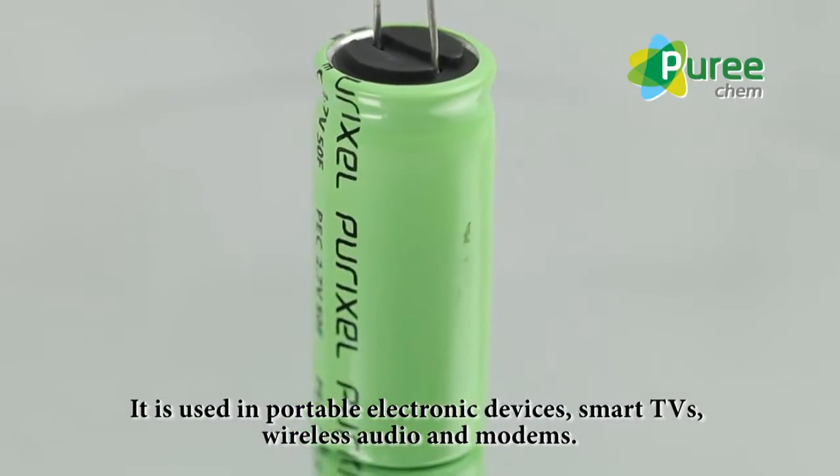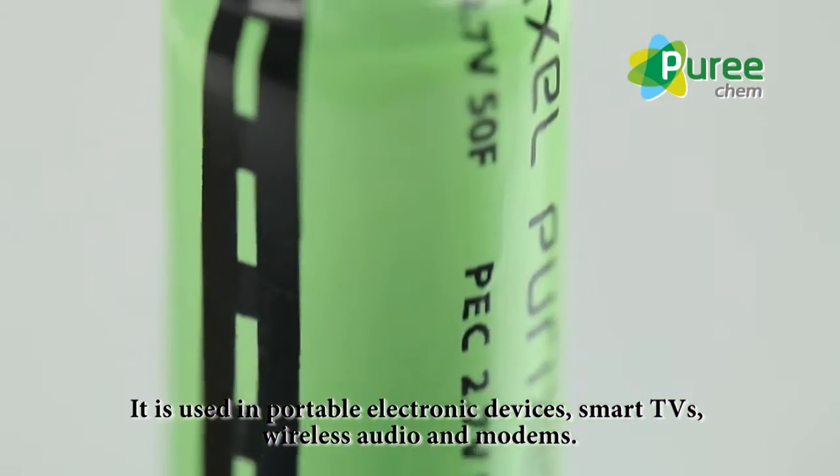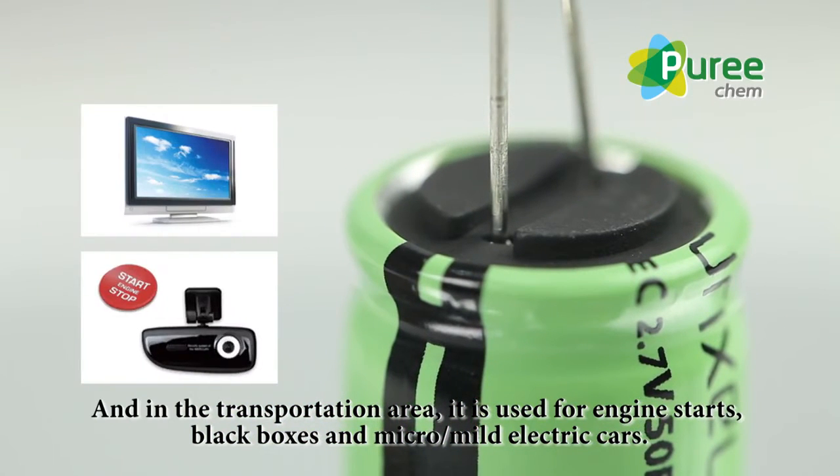It is used in portable electronic devices, smart TVs, wireless audio and modems. In the transportation area, it is used for engine starts, black boxes, and micro/mild electric cars.